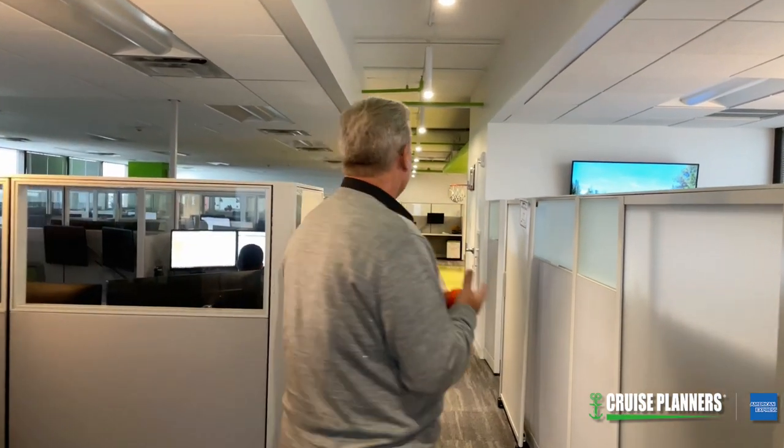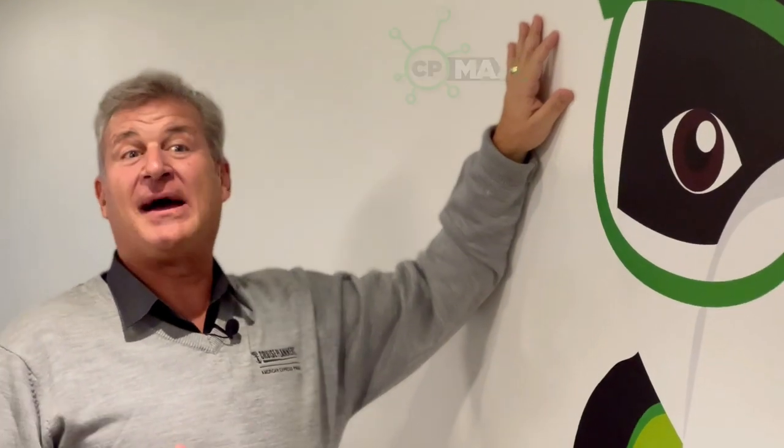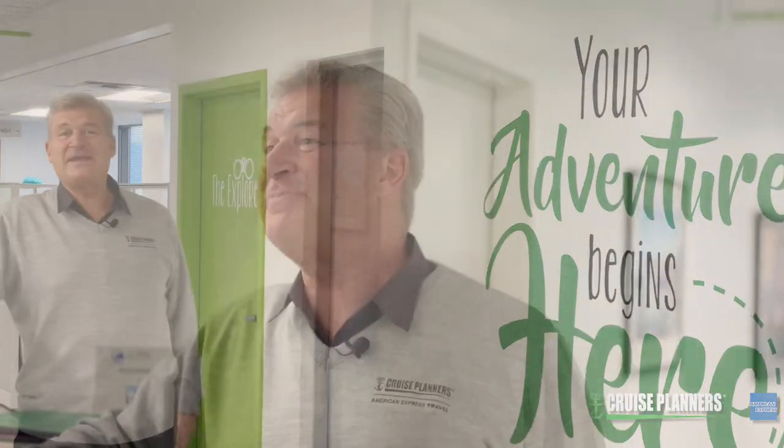This is really where the magic happens. Cruise Planners is incredibly well known for our amazing technology, and this entire team puts together all of our programs, including the award-winning CP Maxx. Everything that we do is, well, a slam dunk. CP Maxx is our computer system and it really is fully inclusive of everything that you need to run a business. As the sign says, your adventure really does begin here.